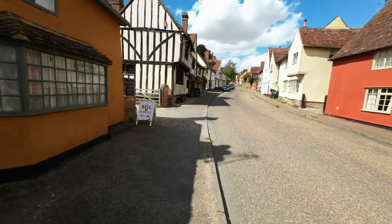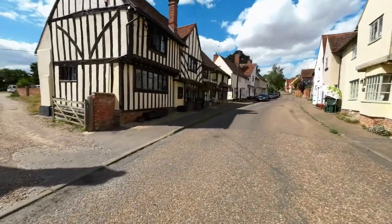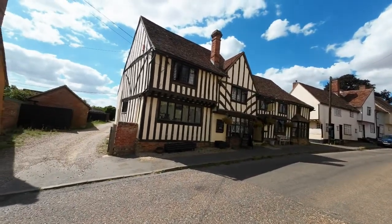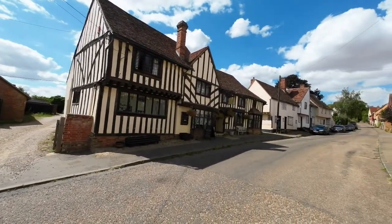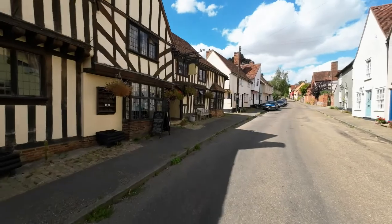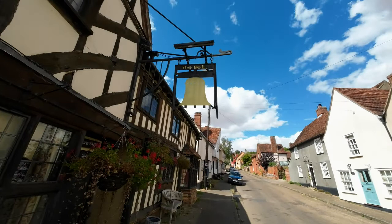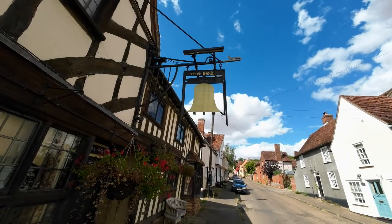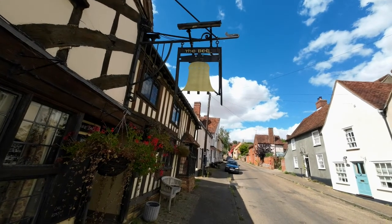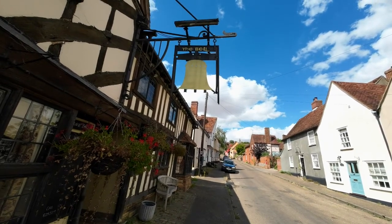We're at the Bell Public House and here we're going to have a short break. We'll wander around the back and I'll show you the front of the Bell. There used to be two pubs in Kersey — I'll show you the second one when we leave a bit later. This sign — the Bell — is quite an ancient one, it's been here many many years. You can see there are brackets at the bottom of the frame, but there's nothing attached — that used to have the name of the brewery which owned the pub, but sadly the brewery is long gone.